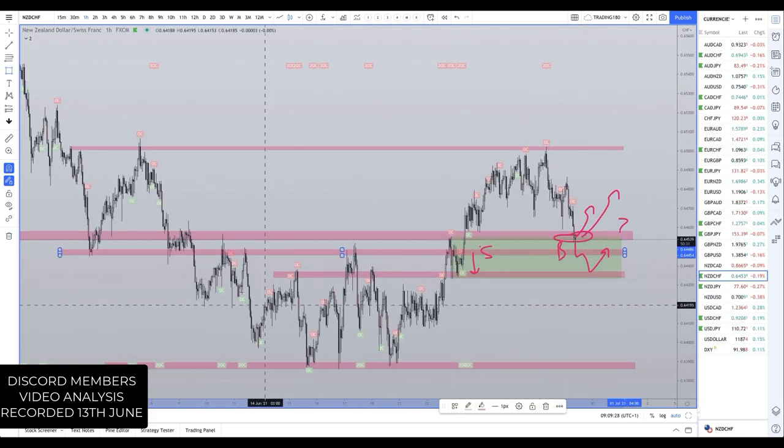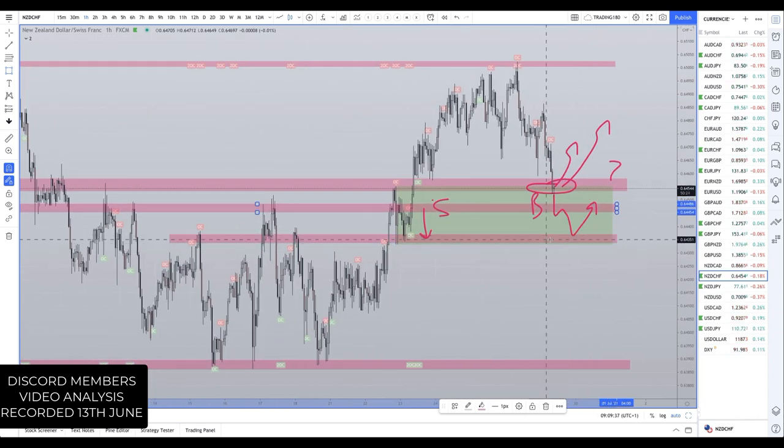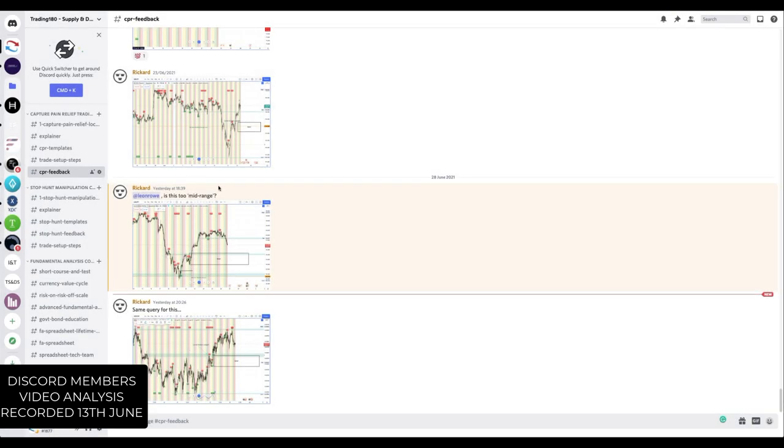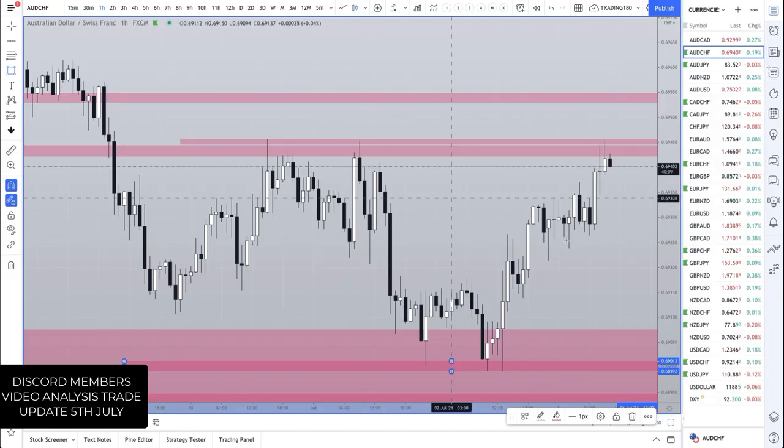There's also another level just below that as well - one, two, three, four, five. Within this demand zone there are definitely areas where prices could potentially reverse. Let's see what happens with that. I hope that clears things up.